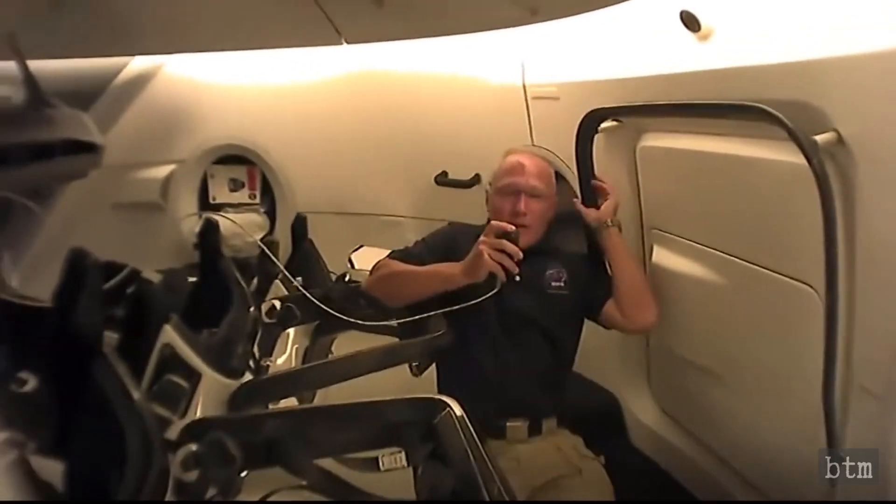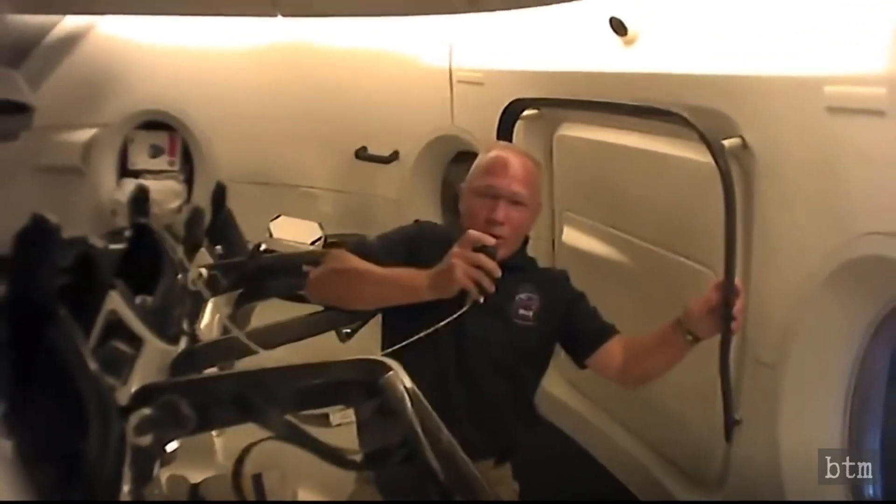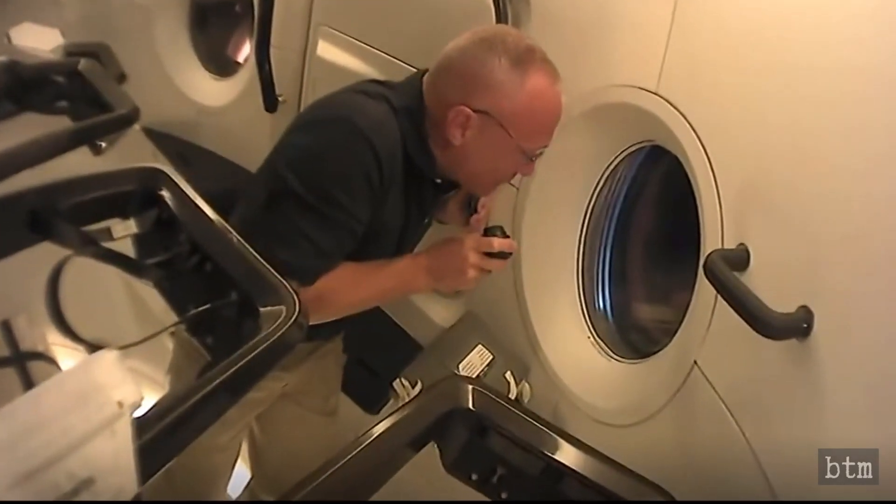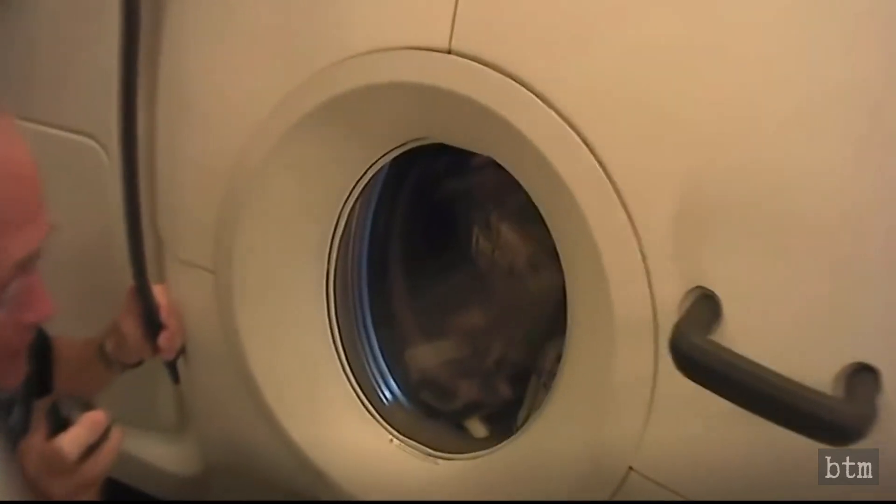Moving toward one of the windows, it's getting a little dark, but they've just passed off the coast of Newfoundland and are headed over the Atlantic. The view is difficult to capture on camera, but they enjoy it as they pass over the Atlantic before working themselves back into the seats to wrap things up for the evening.